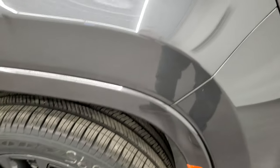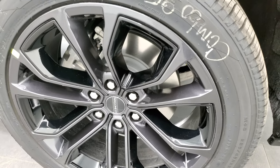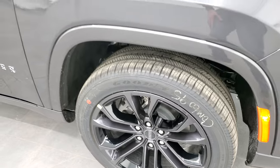I want to show you this Baltic Gray Metallic in the light because it's got a lot of metal flake to it, so it's going to look really good in the sunlight. It comes with the 22-inch painted alloy rims with black inserts and Goodyear Eagle Touring tires — these are 285-45 R22s.